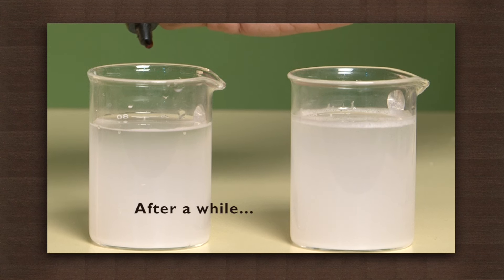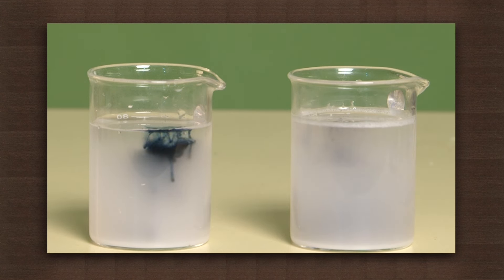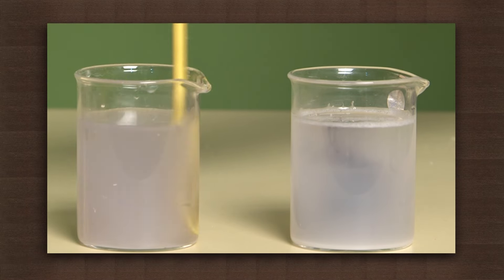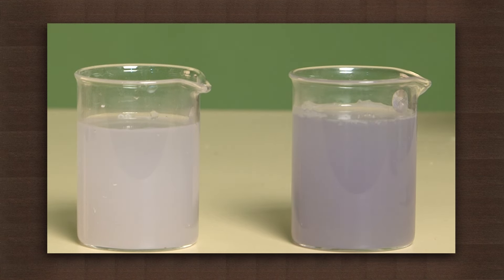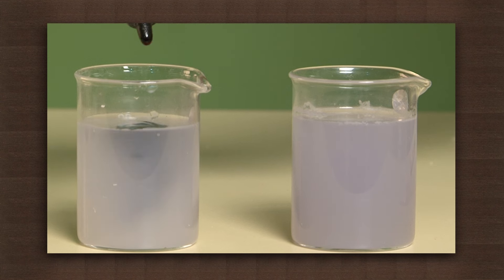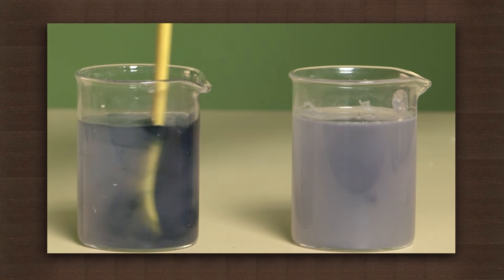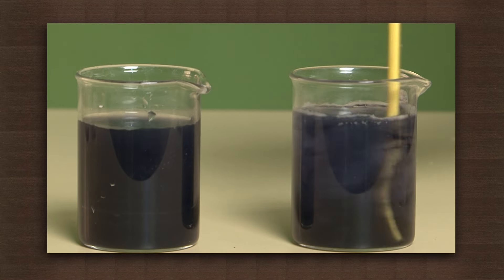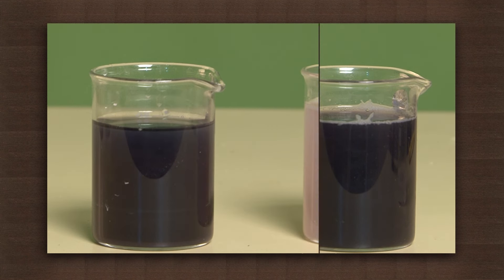Observe what happens. Both the solutions turned violet. However, after some time the solution in which saliva was added fades and turns white. Why does this happen?